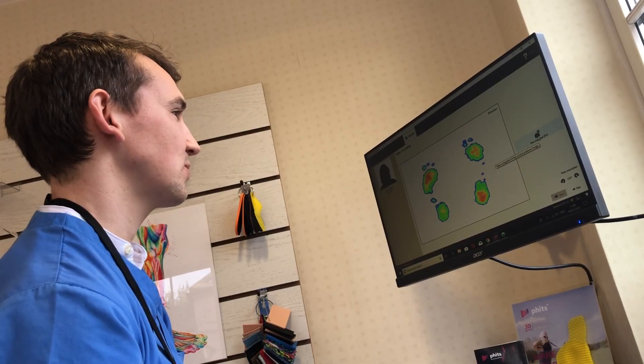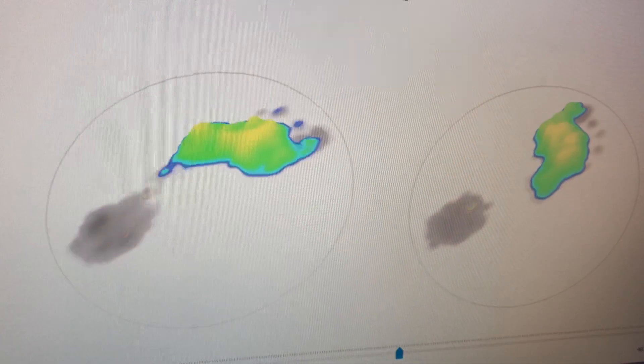When it's combined with our expertise and dynamic and static assessments, the foot scan can confirm our clinical suspicions.